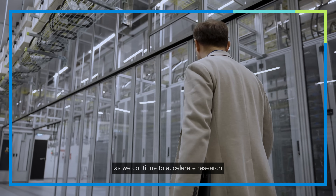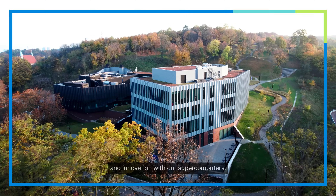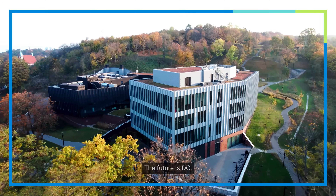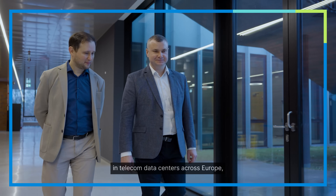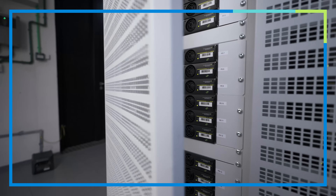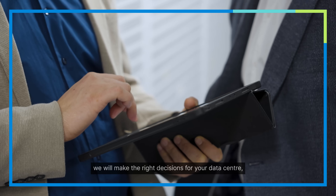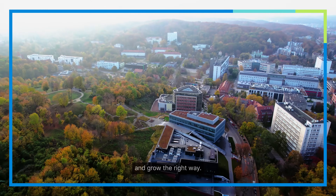With 400VDC, we have the power to keep growing as we continue to accelerate research and innovation with our supercomputers. The future is DC, and with our decades of experience in telecom and data centers across Europe, we have a proven track record. Together, we will make the right decisions for your data center so that you can be smart about it and grow the right way.